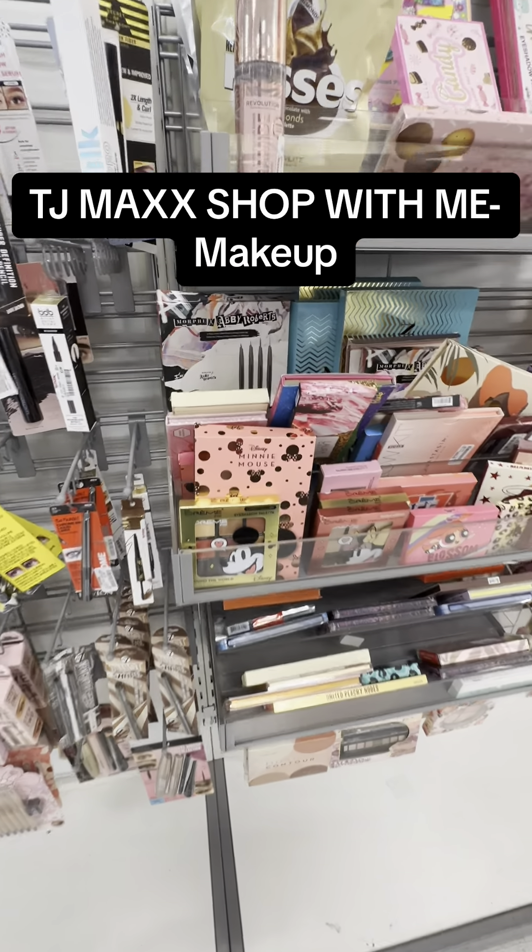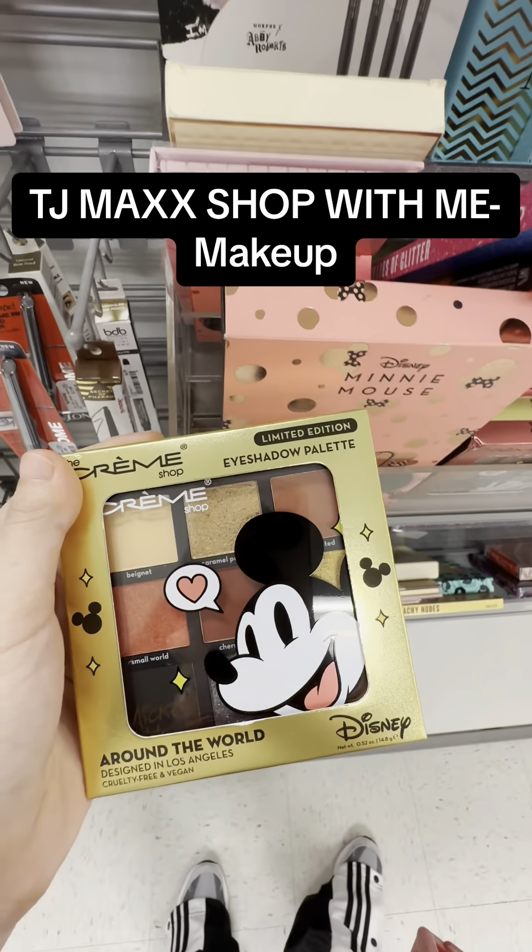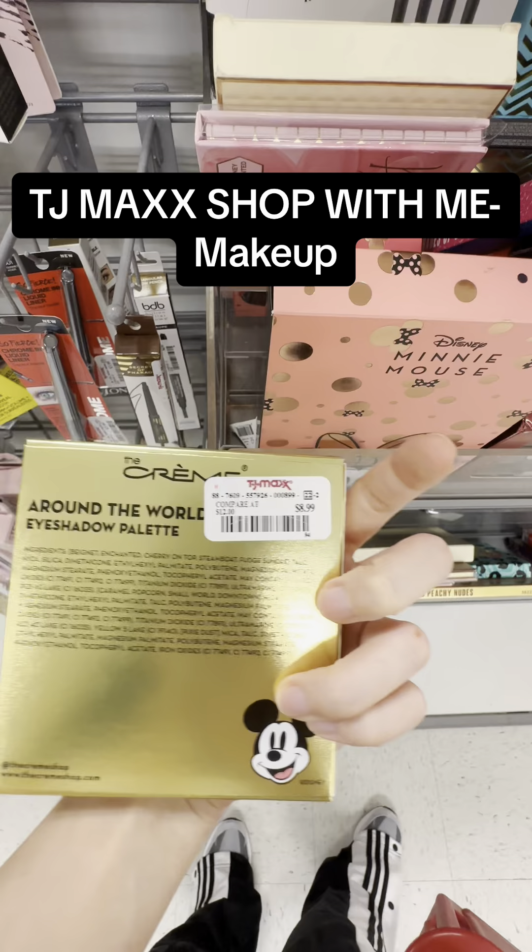I went to TJ Maxx and this is what I found for makeup. I saw this Disney palette — it's great for neutral makeup.